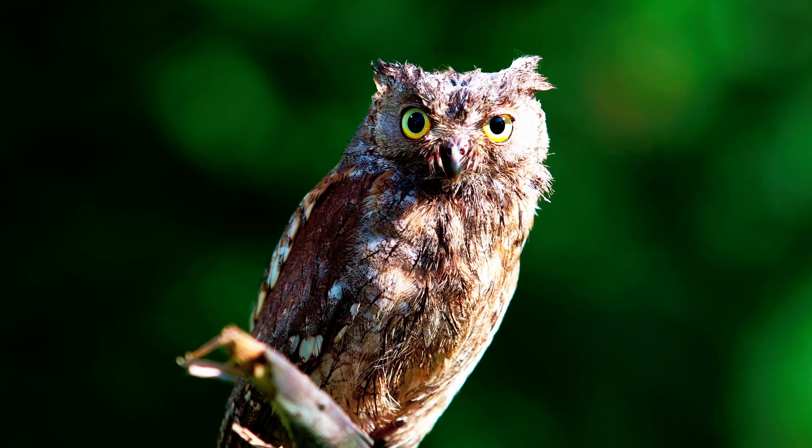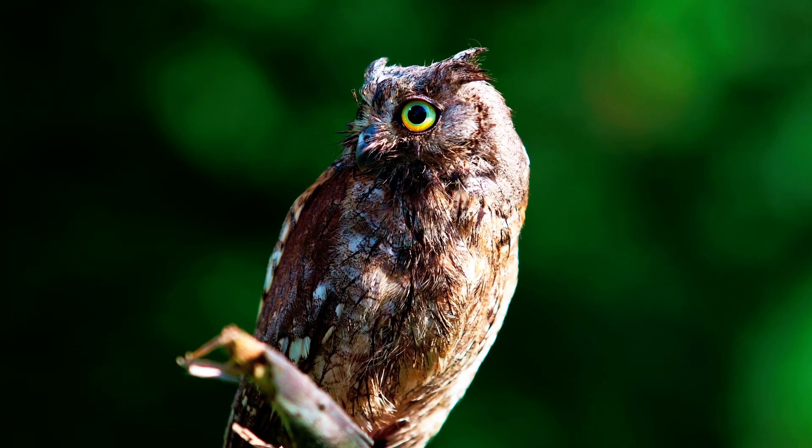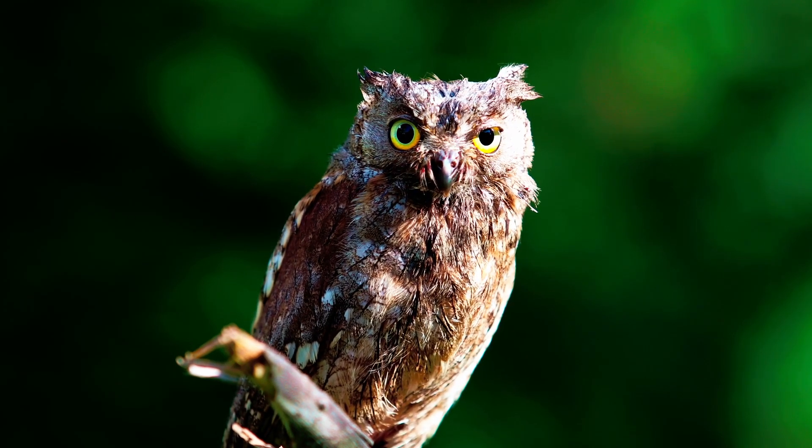The eyes of an owl are not true eyeballs. Their tube-shaped eyes are completely immobile, providing binocular vision which fully focuses on their prey and boosts depth perception.